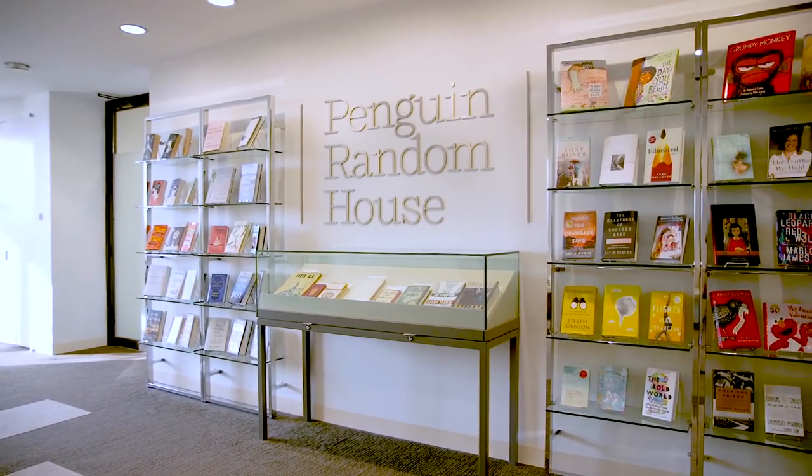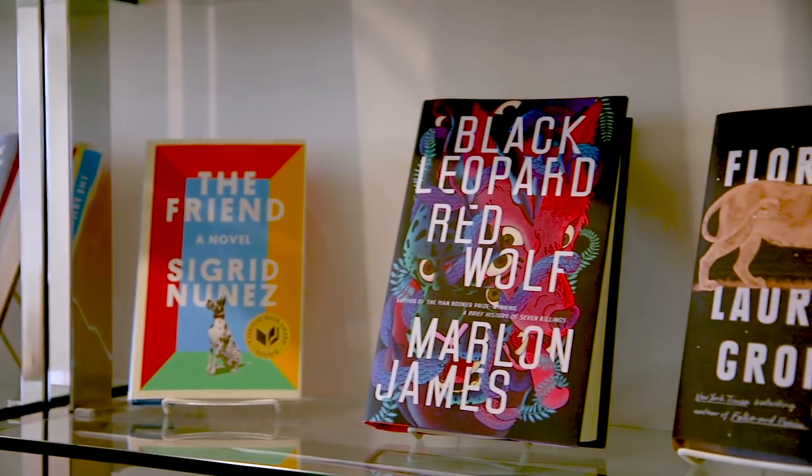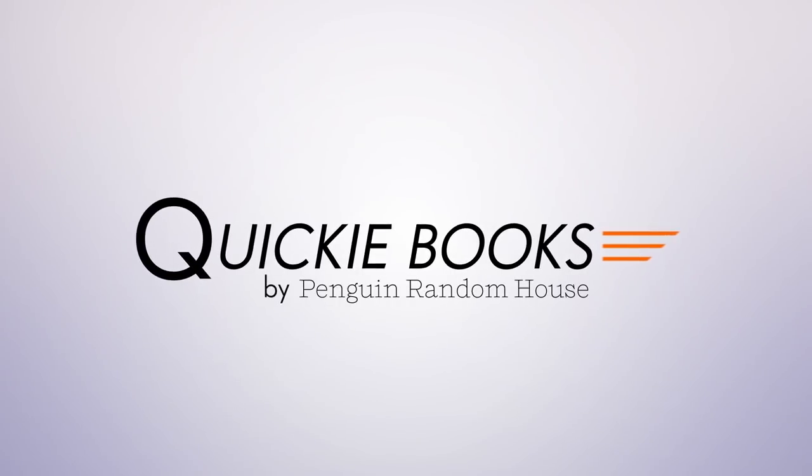We're Penguin Random House, the world's leading book publisher. People love our books, but one issue we hear from our readers is there isn't enough time to read them all. Which is why we're excited to help you enjoy more books faster with our new product line, Quickie Books by Penguin Random House.